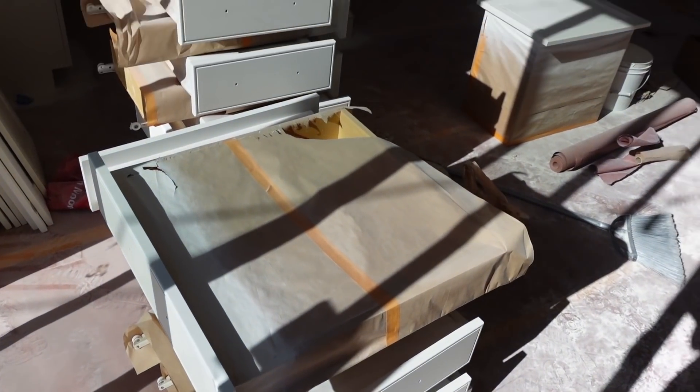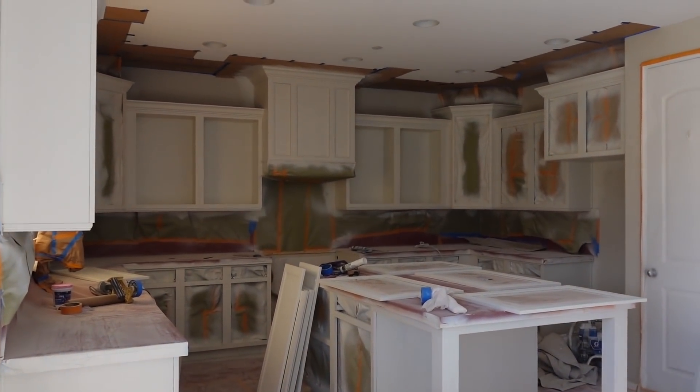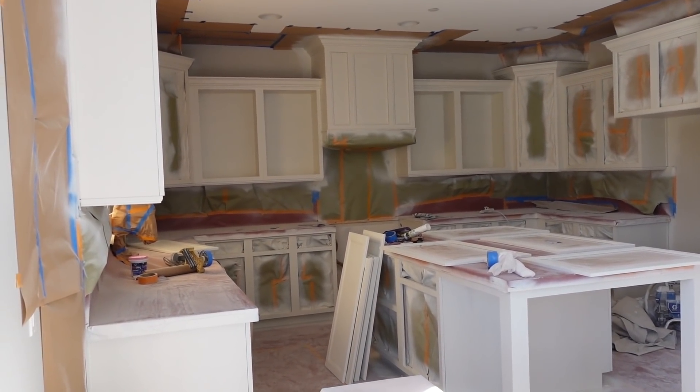This is just primer. Look how beautiful the hood looks. Oh my gosh.